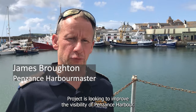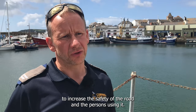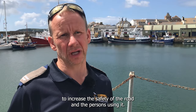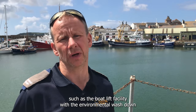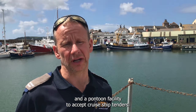The Penzance Harbour Modernisation Project is looking to improve the visibility of Penzance Harbour. It's looking to remove vehicles off the road on Wharf Road to increase the safety of the road and the persons using it. It's also looking to add additional facilities into Penzance such as the boat lift facility with the environmental washdown and a pontoon facility to accept cruise ship tenders.